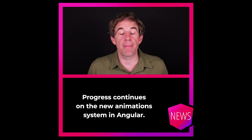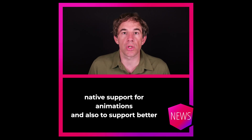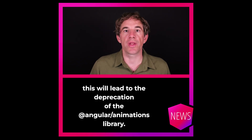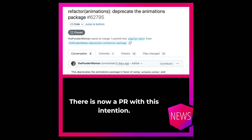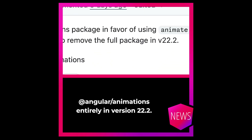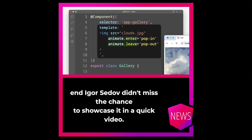Progress continues on the new animations system in Angular. As previously mentioned, there was an RFC to introduce native support for animations and also to support better third-party libraries. Eventually this will lead to the deprecation of the Angular animations library — and eventually could already mean Angular version 20.2. There is now a PR with this intention, which also notes the intention to remove Angular animations entirely in version 22.2. You can already try it out via the official StackBlitz demo, and Igor Zedef didn't miss the chance to showcase it in a quick video.